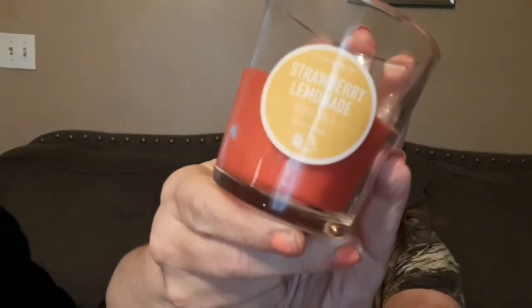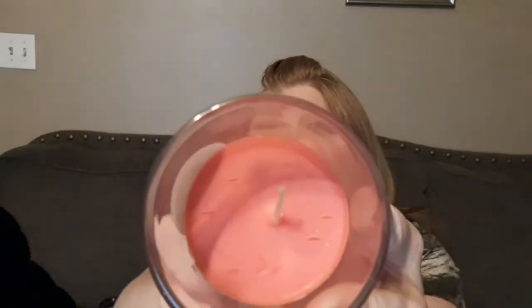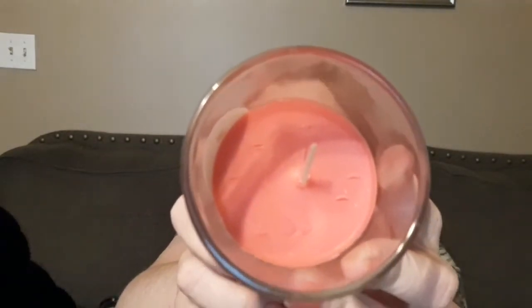Now on to the candles. The first one I picked up is by Old Williamsburg — it's strawberry lemonade iced tea — and oh my goodness, this smells so good. It smells just like strawberry lemonade. I was noticing someone stuck their fingernails in there, but oh well, when you burn it it'll melt and you won't even know it's there.